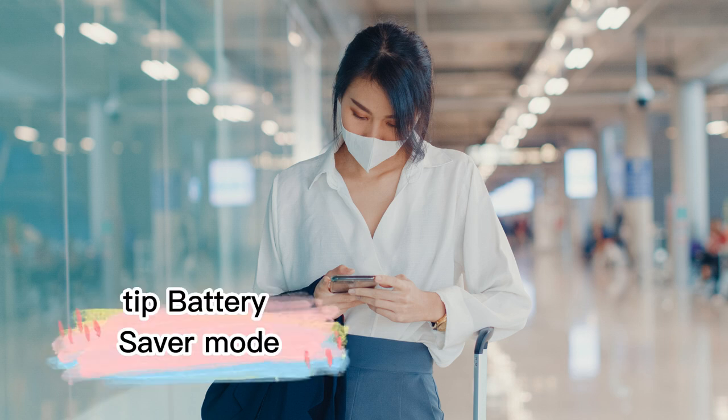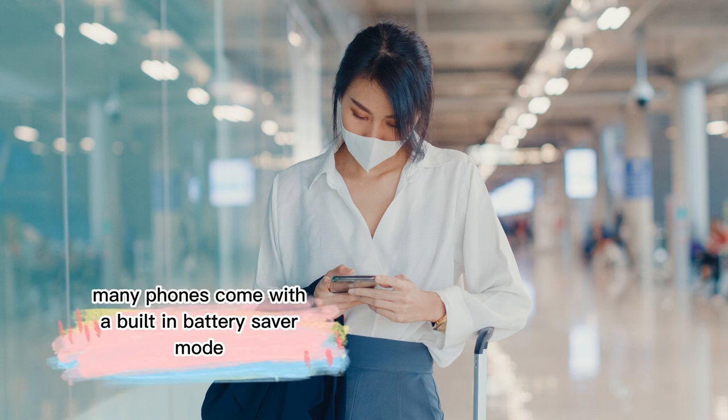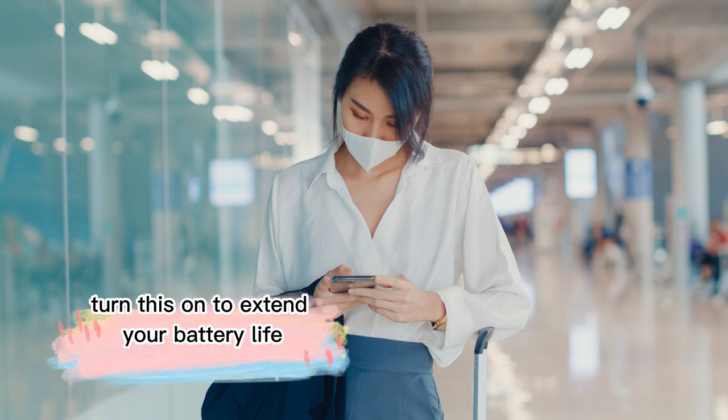Tip 6: Battery Saver Mode. Many phones come with a built-in battery saver mode. Turn this on to extend your battery life.